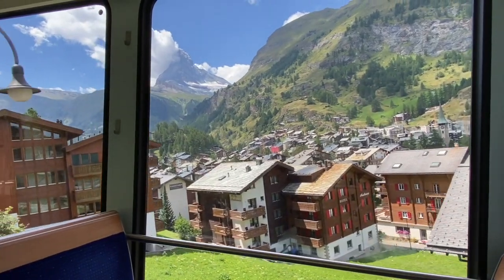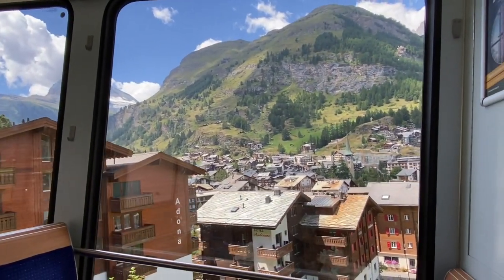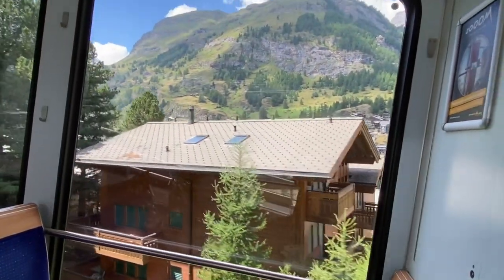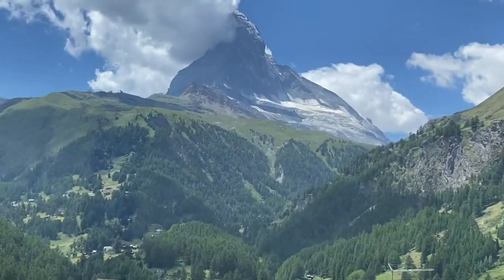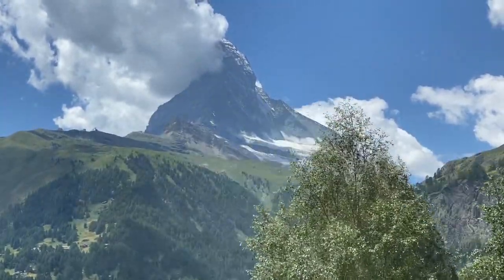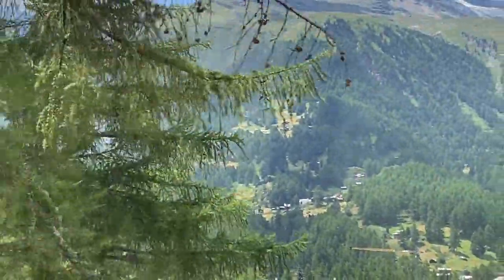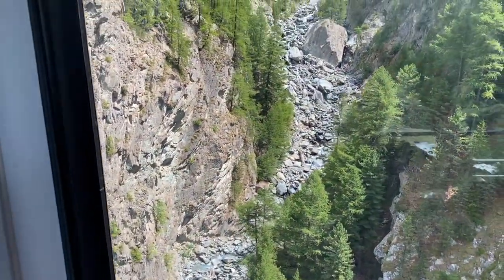You can see these chalet-type buildings — a number of them are hotels, most are apartments and condos. They take all kinds of different shapes but all have that alpine look to them. Here again is the star of the show — the further up you get, the more dramatic this mountain becomes. It is just stunning, absolutely stunning.